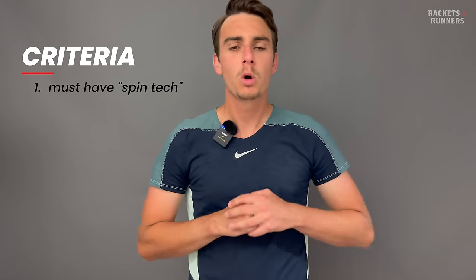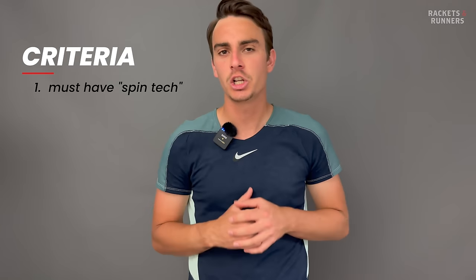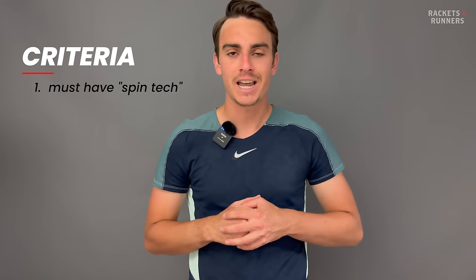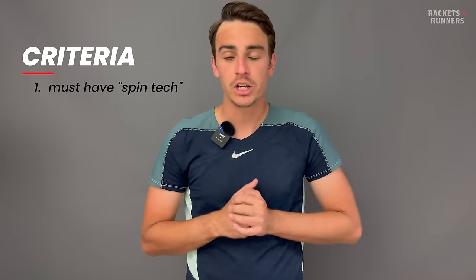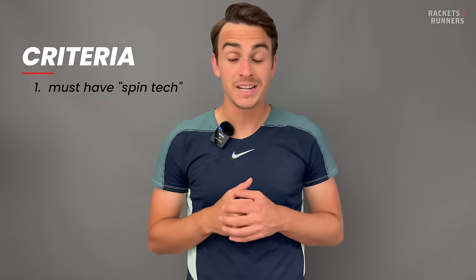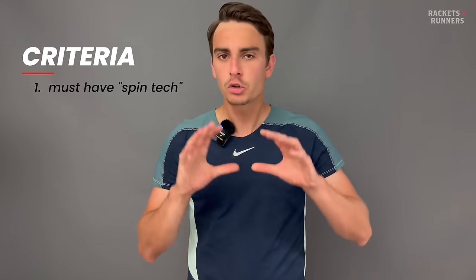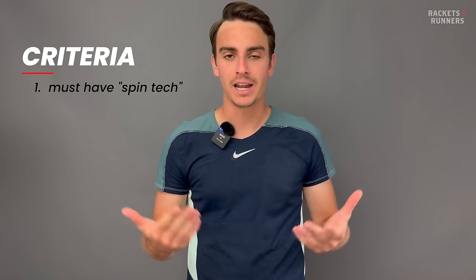Obviously you can hit spin with any racket, but for the purpose of this video, we're only going to be discussing rackets that have some sort of marketed spin technology, and it's got to go beyond having a standard 16 by 19 string pattern. Anything that's marketed as spin tech is a go — so spin grommets, spin tech in the layup, even a more spin-oriented string bed density and shape. Those are all some sort of spin tech, and every racket on this list will have something like that.